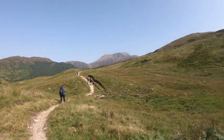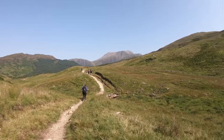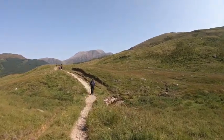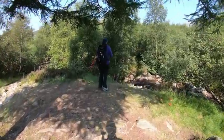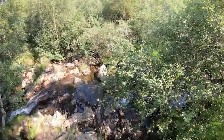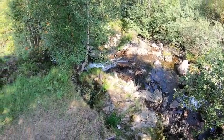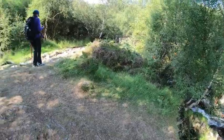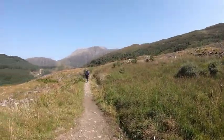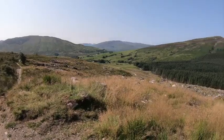Right in front of us — the mighty Ben Nevis, the highest mountain in the UK. It's just come out of nowhere. How the landscape changes as we make our way through the forestry area. Doesn't look crash hot once they're all being felled.